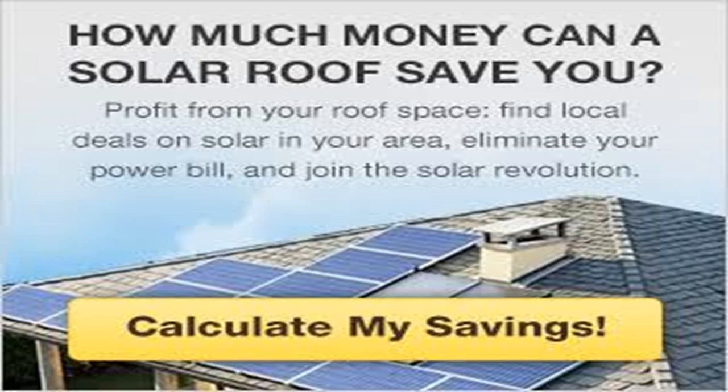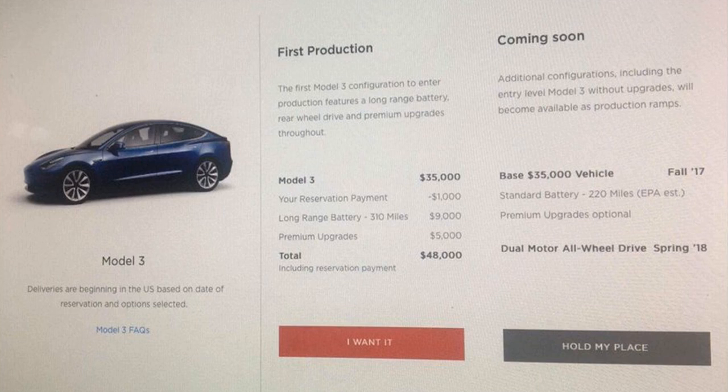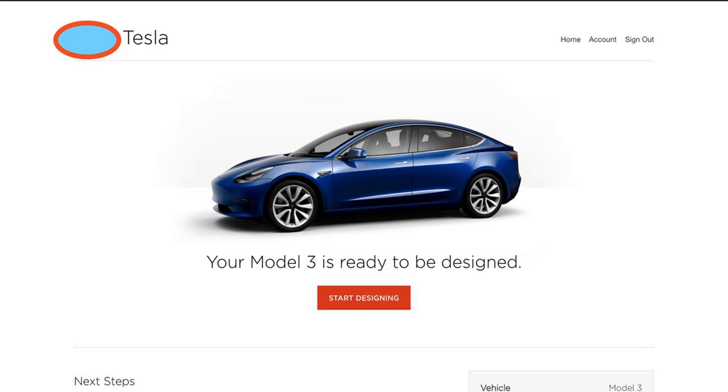Following yesterday's event where Tesla delivered the first few Model 3 production units to employees, more of them now have access to an online configurator in order to convert their priority reservations as employees into actual orders. Here we take a quick look at this new online design studio. While Tesla delivered only 30 cars yesterday, it is expected to significantly ramp up production in the next few months, and they need a few reservation holders to actually configure their cars in order to prepare for it.